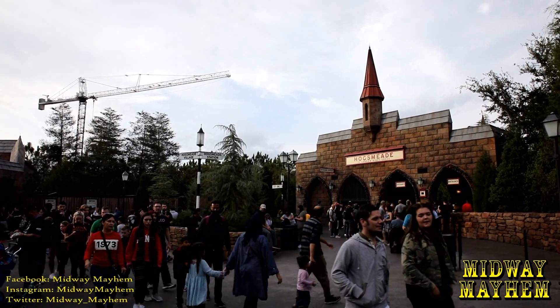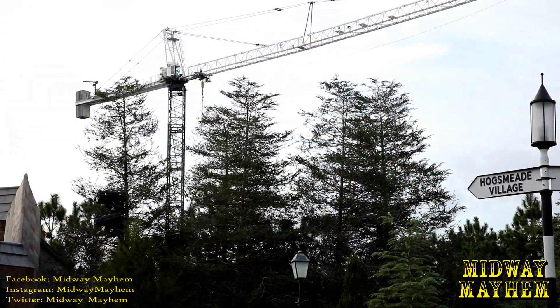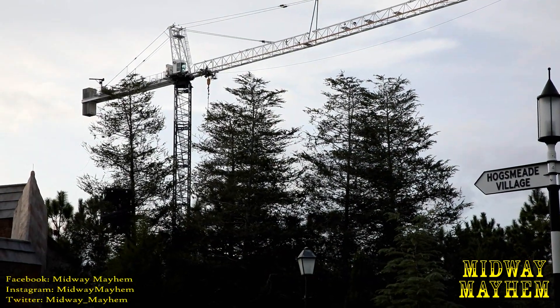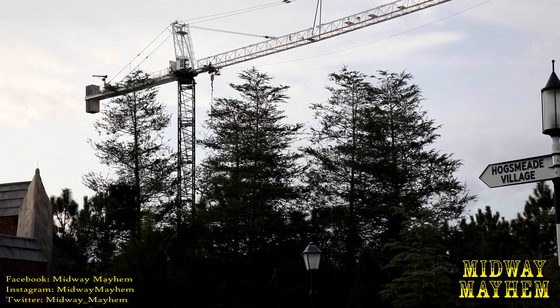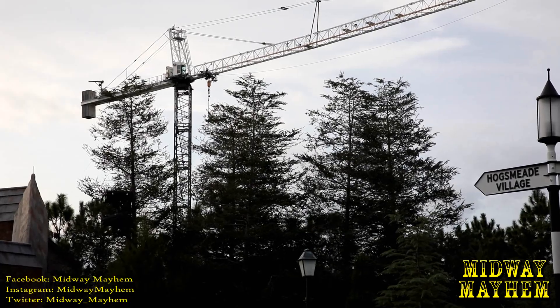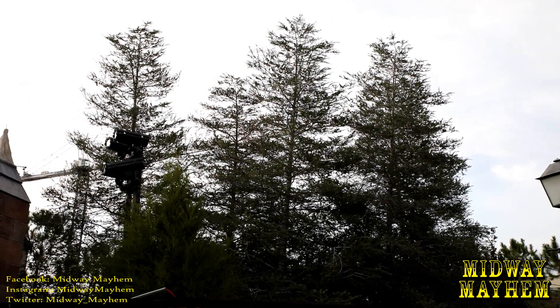Time to check up on the Harry Potter roller coaster and see what progress has been made. Universal has been pretty good when it comes to keeping things under wraps on this project. We haven't heard any other details recently as far as fan submissions or even official announcements — when that happens, we'll let you know. Thanks to these trees, it's been very difficult to get clear shots of the construction.